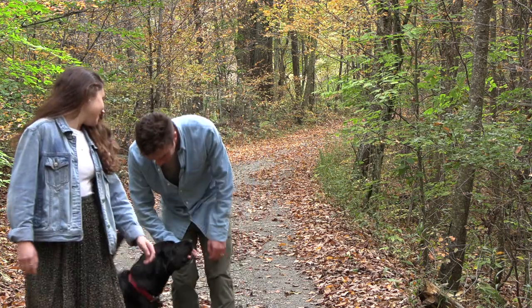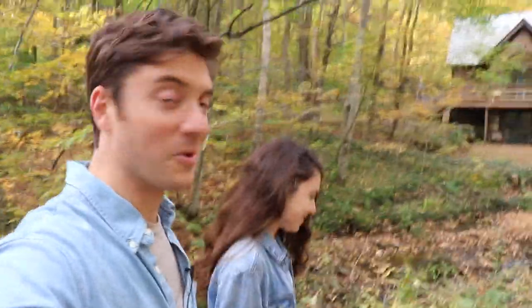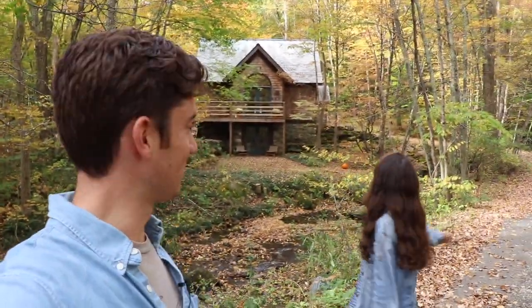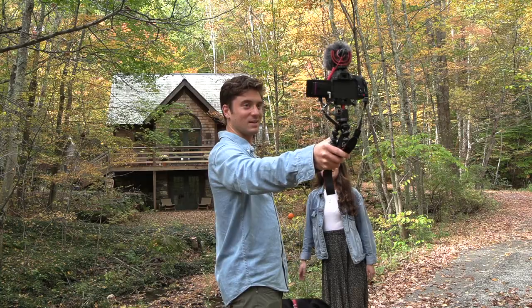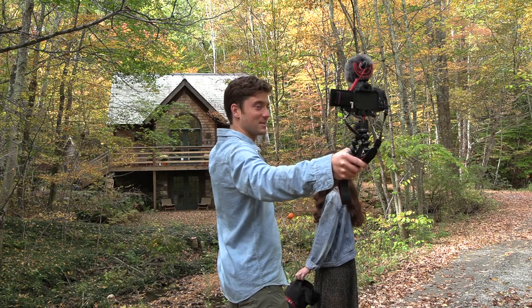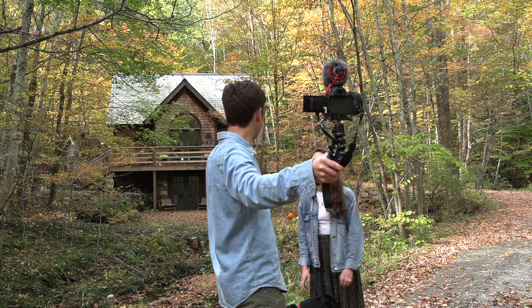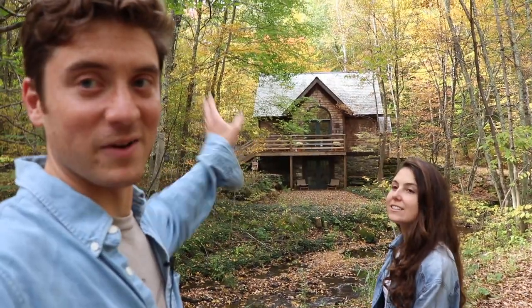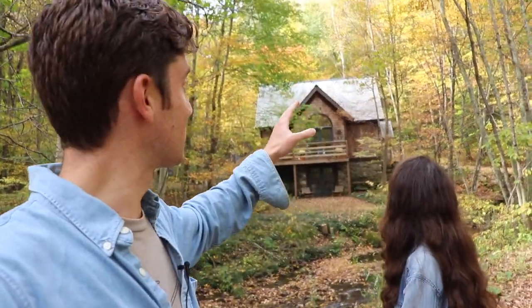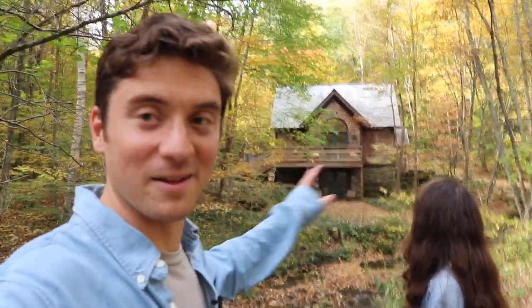First things first, we want to show you the cottage in its beautiful fall setting. It's crazy how the leaves surround it — it's almost like a band of color around the cottage. On the left side it's kind of green, in the back it's reddish, and then on the right it's yellow. It's just like a halo of color.